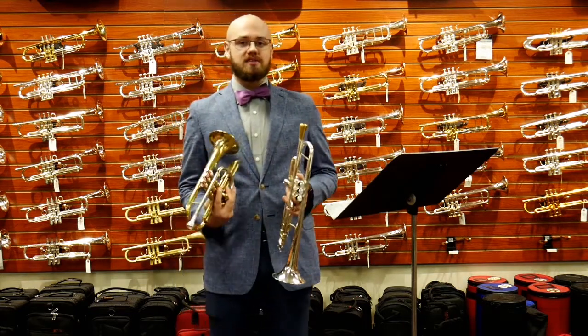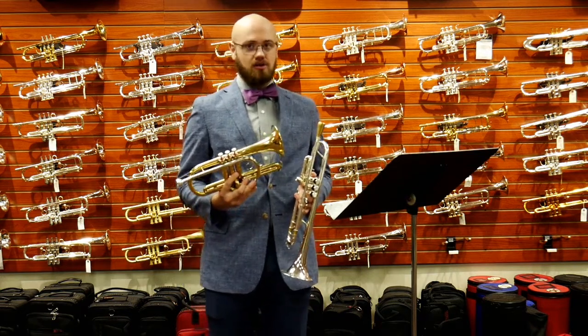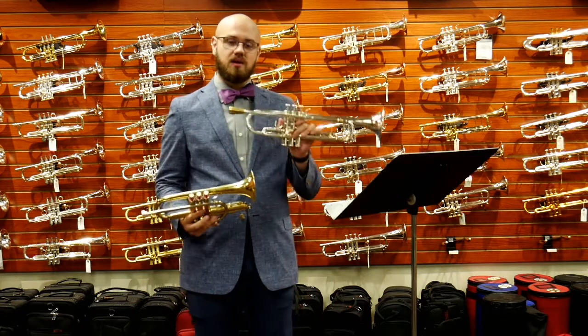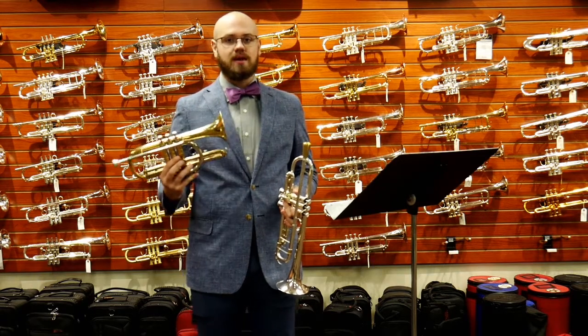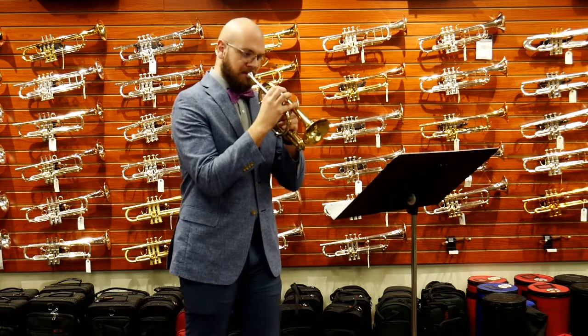Today I'm going to play for you a typical cornet solo. This is Maid of the Mist by Herbert L. Clark. I'm going to play it for you on the cornet first and then on the B-flat trumpet, so you can hear the difference in the sound and why the cornet is preferred on this piece of music. Here we go.